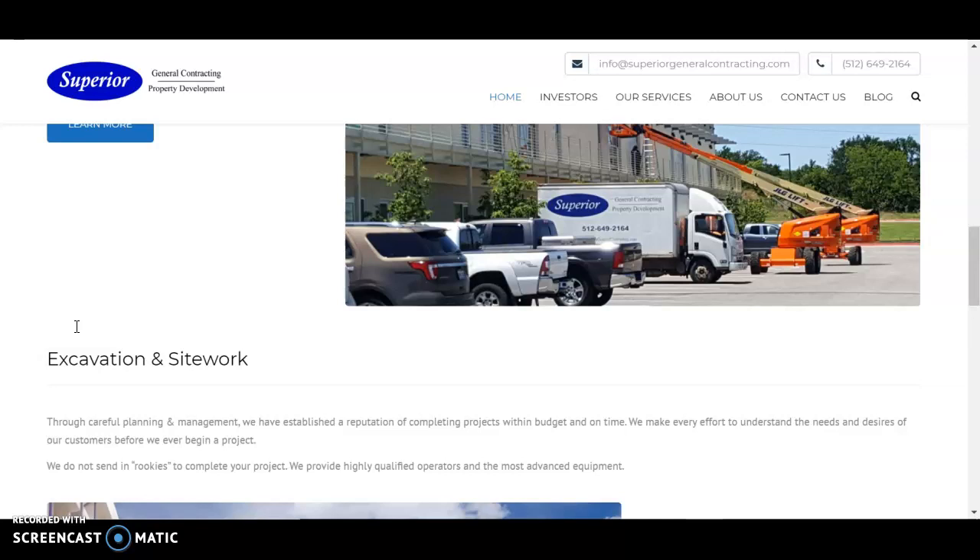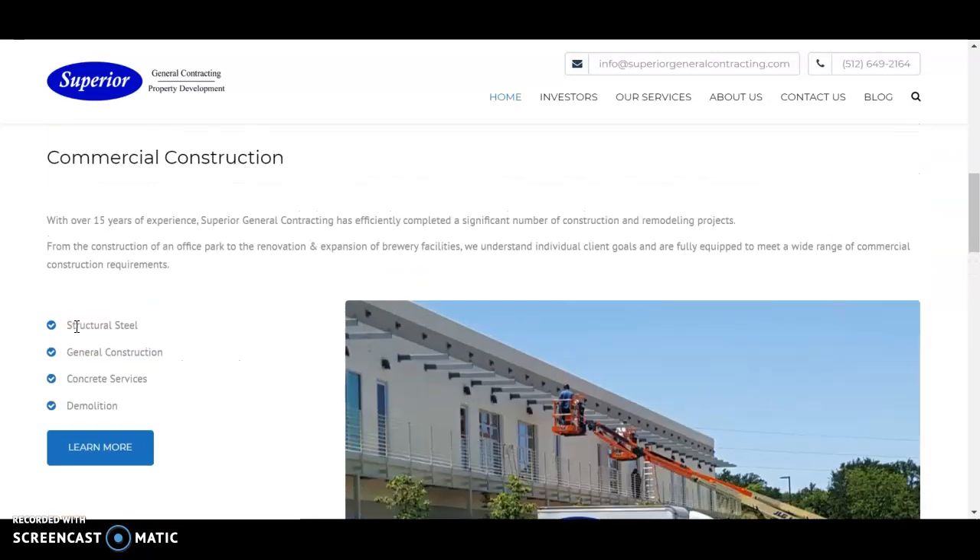So that would be the first thing we'd recommend: going through each of your pages, making sure the words make sense. What we help with is doing the right keyword research so that you have the right words in the exact sequence that they appear in Google, getting the most hits.